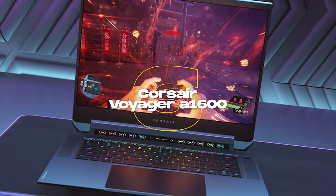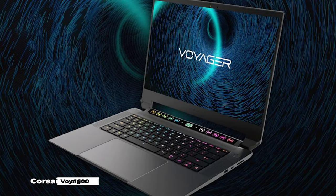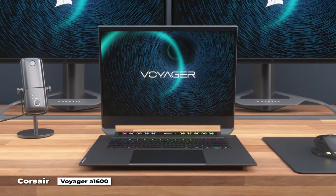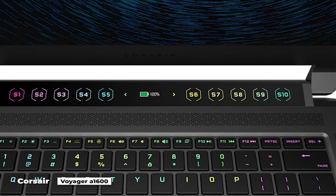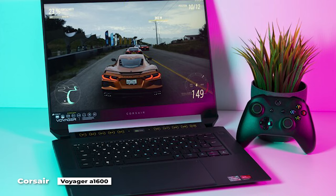Number 6 is the Corsair Voyager A1600. In August of 2022, Corsair made its debut in the gaming laptop market, and we have to say we are extremely impressed with the product. The Corsair Voyager A1600 stands out from the competition thanks to its large, gorgeous 16x10 screen and the bar of touch buttons and small LCD display located above the keyboard. The keyboard is fantastic as well.